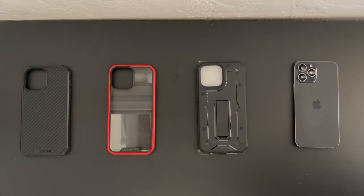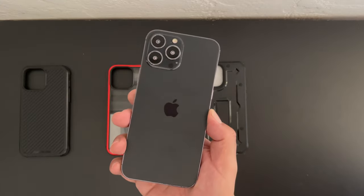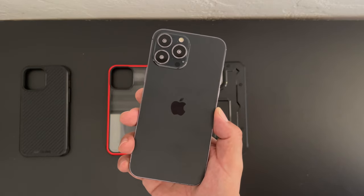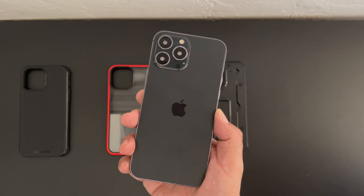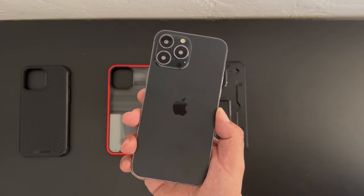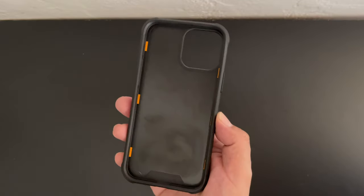But before we do, let's go ahead and take a closer look at that matte black finish that we can expect to see announced on September 14th. I'm also liking the shade of the matte color — it's not too light and it's not too dark, while still retaining a gloss-like finish on the camera module.